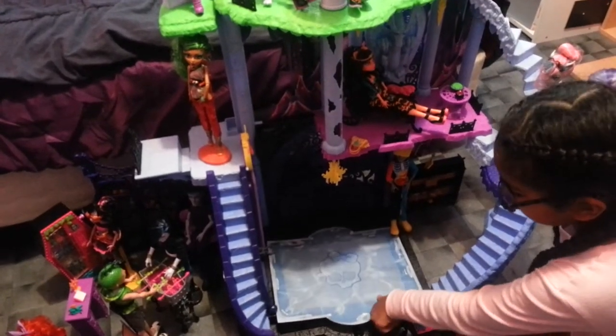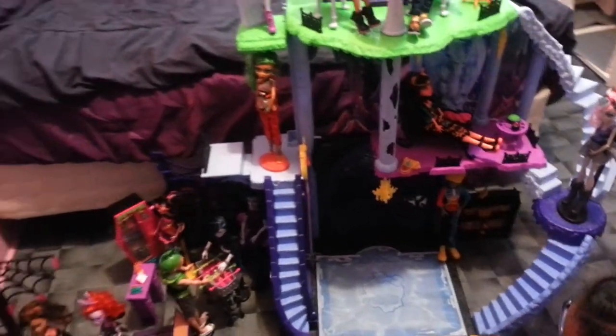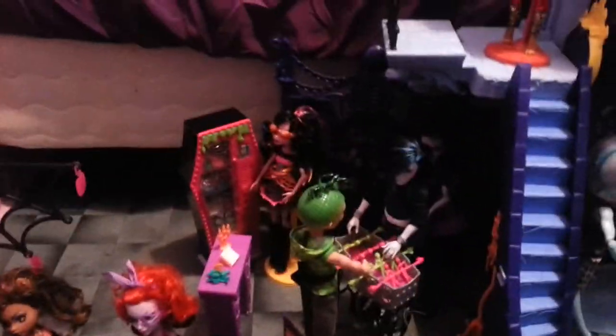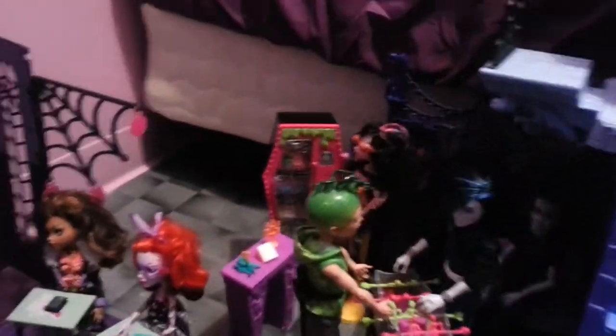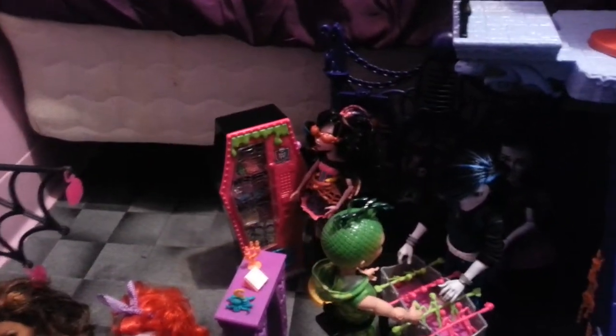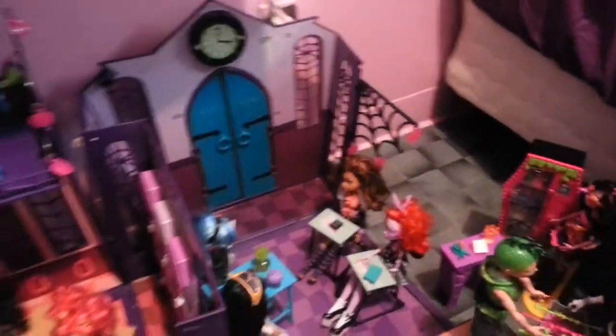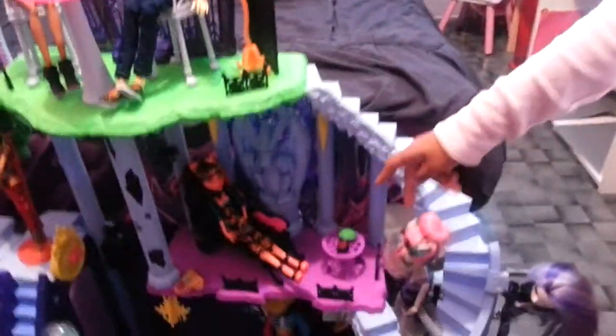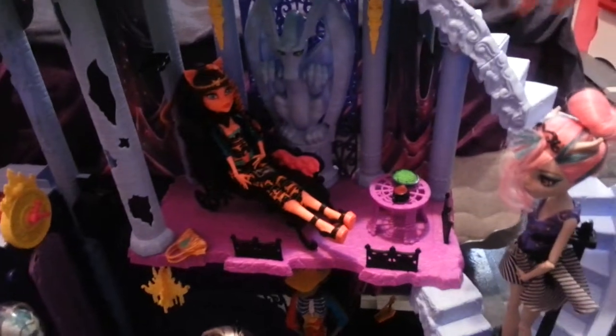And then I got the student lounge right there. I didn't call it the catacombs — I just thought it was gonna be cool there, so I just put it there. And then this is like the dining room.